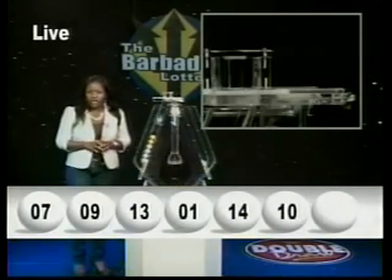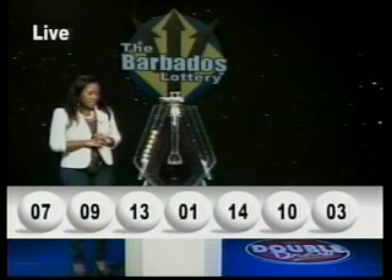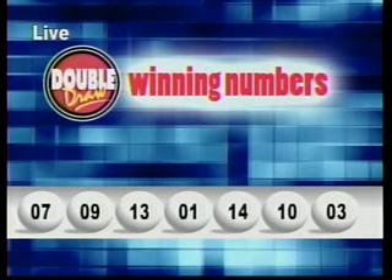I'll repeat those winning numbers for you: 7, 9, 13, 1, 14, 10, and 3. The multiplier number drawn is 1.